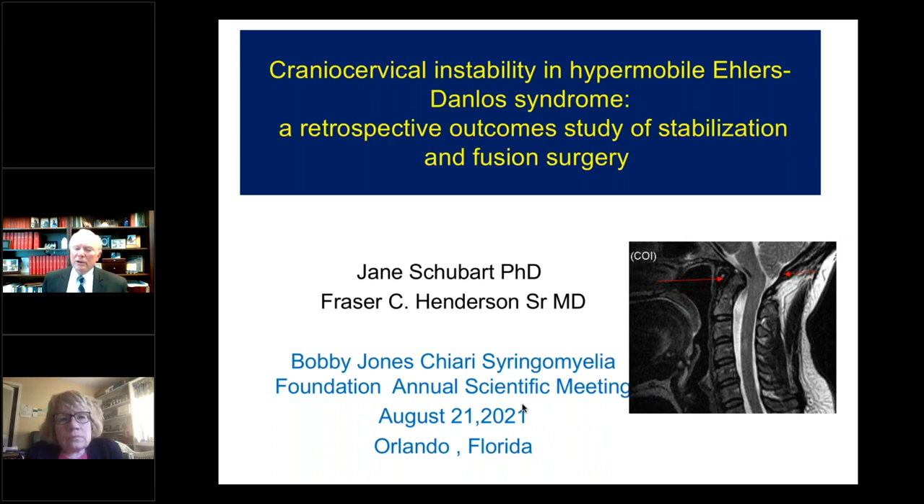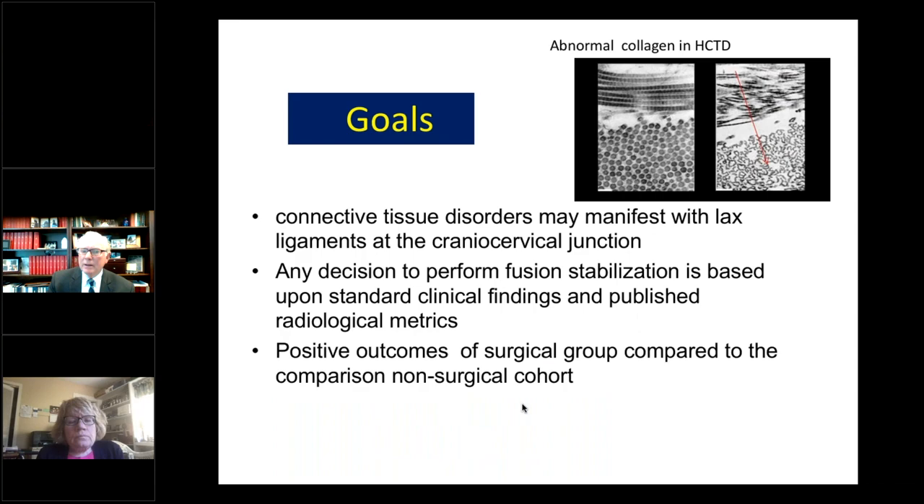Two years ago, I presented work on a five-year follow-up of 20 EDS patients with cranial cervical instability who underwent occipital cervical fusion. This work is a look at 50 EDS patients who underwent surgery for instability, and a comparison with a less severe non-operative group of 24 patients. In this talk, we want to emphasize that connective tissue disorders may manifest with lax ligaments at the cranial cervical junction, and we want to discuss the positive outcomes of the surgical group compared to the non-operative.